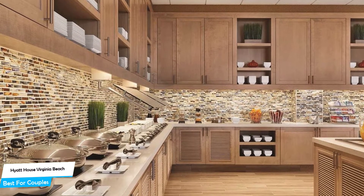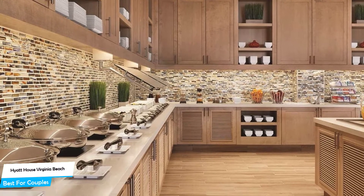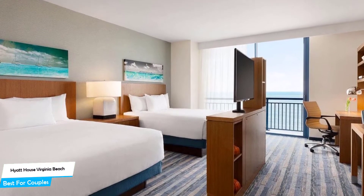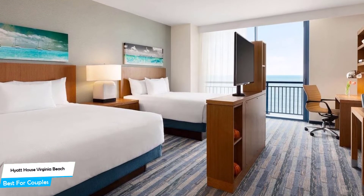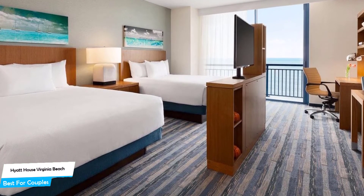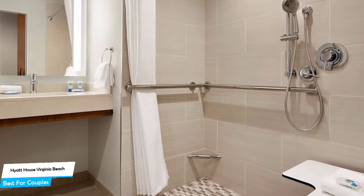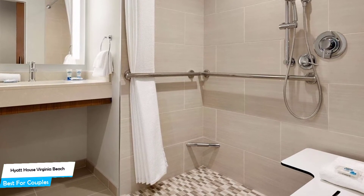The Hyatt House is a three-star beach hotel with restaurant near Virginia Beach Boardwalk. The hotel has a great location — just 400 meters from the center of Virginia Beach. Nearby attractions include King Neptune statue on the boardwalk 0.2 miles, Neptune's Park 0.2 miles, and Virginia Beach 0.2 miles.